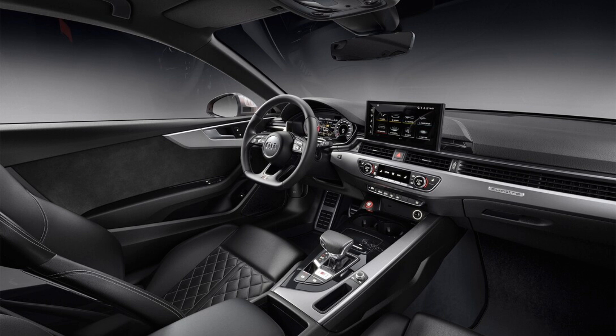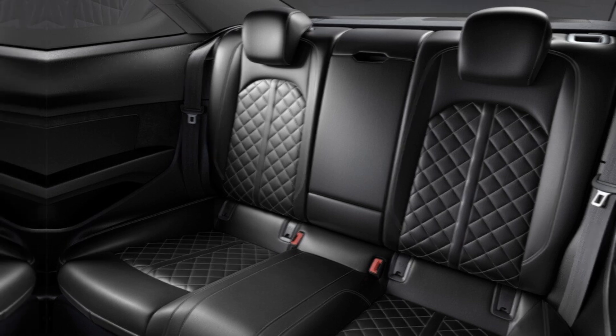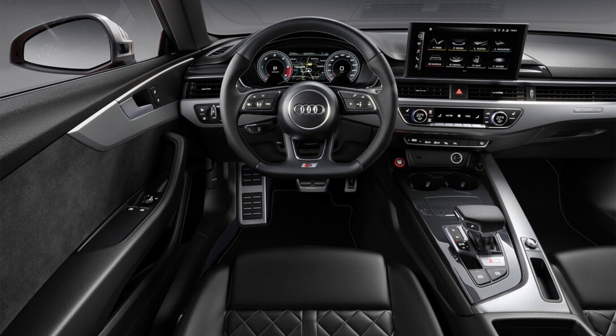What's new: the Bang & Olufsen audio system is now included on the Premium Plus trim. Adaptive cruise control is included in the convenience package. The Black Optic Plus package brings additional black exterior details. The Audi Sport interior package adds red upholstery stitching and carbon fiber trim panels.